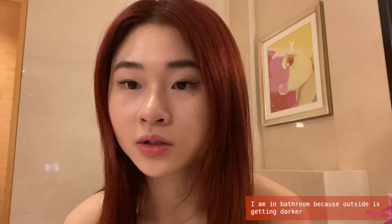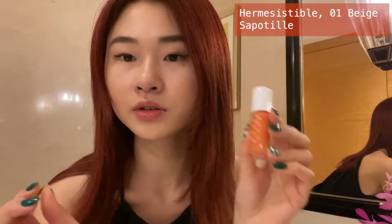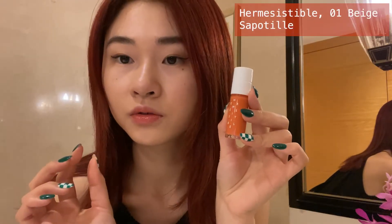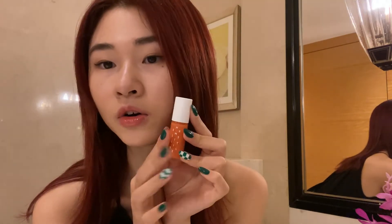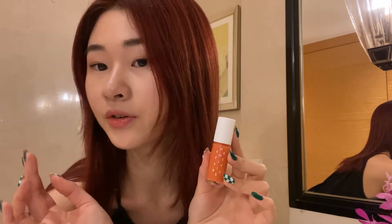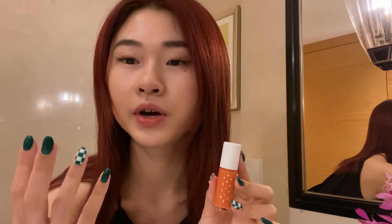Cute — it comes with a tiny bag! Now for the Hermès lip oil. The smell is like peach ice cream. I think this color is very suitable for summer as well — it's an orange. I like orange lip oils; it makes you look lighter and very fruity.